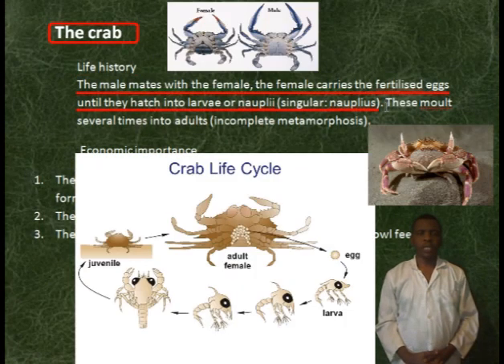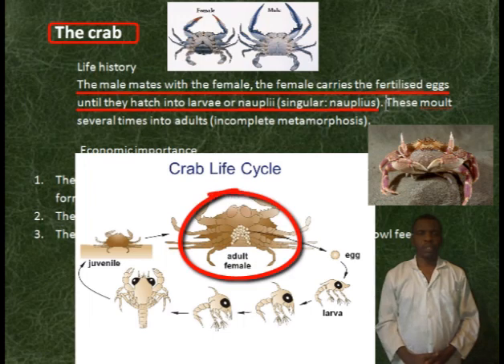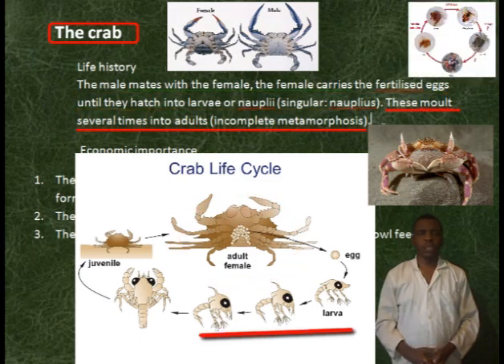Life history. The male mates with the female. The female carries the fertilized eggs until they hatch into larvae, or nauplius. These molt several times into adults.